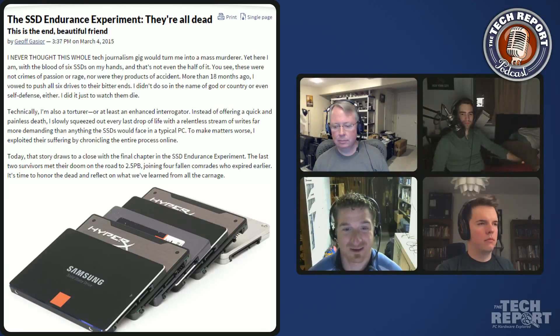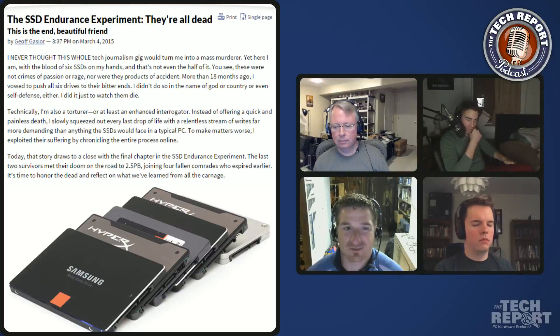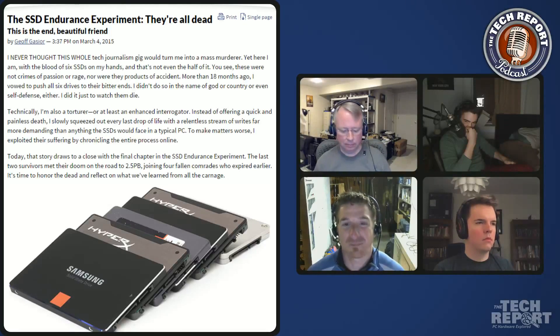We started writing data to them, stopping every hundred terabytes to check all their health variables and run performance tests, then kept going until one by one the drives died. The last survivor was the Samsung 840 Pro, which wrote over 2.4 petabytes.